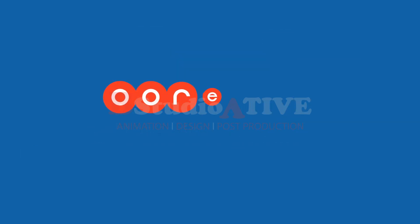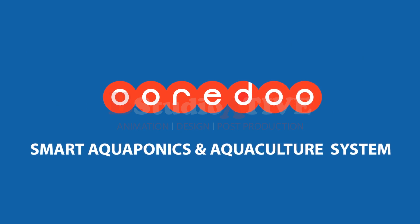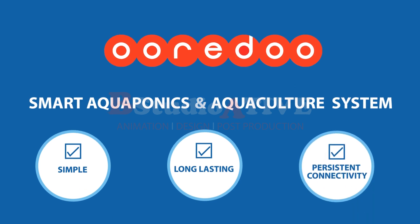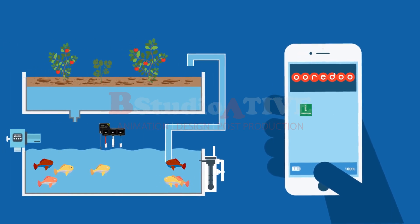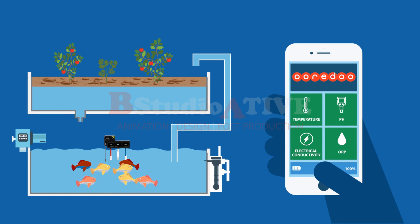To address these challenges, we have designed the Urito Smart Aquaponics and Aquaculture system, which is simple, long-lasting, and has persistent connectivity. Based on wireless BLE mesh technology, it allows 24-7 remote monitoring of chemical compositions through accurate IoT sensors.